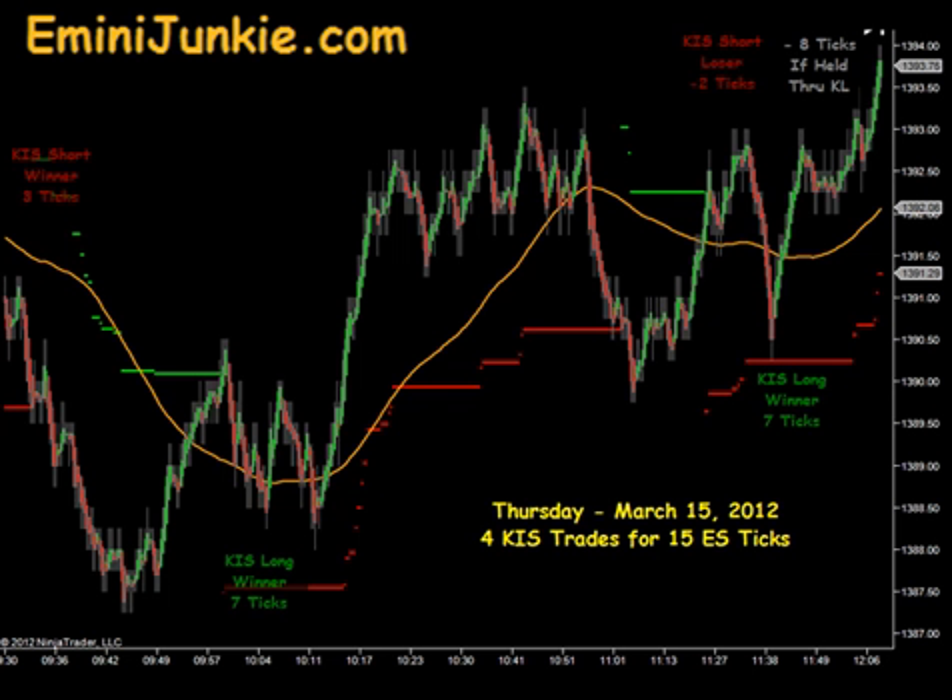This morning we had a total of 4 executable KISS signals for a max potential of 15 ES ticks per contract traded. This video is for educational purposes only and is intended to highlight our high probability KISS trade setup and give you a feel for the number of trades taken each morning in our live room. Our full trading plan, educational DVDs, and trading room access can be found on our website at eMiniJunkie.com.